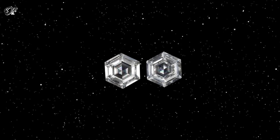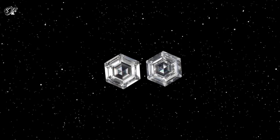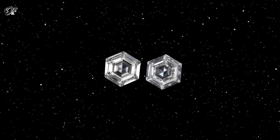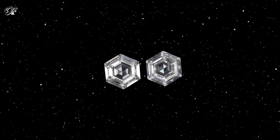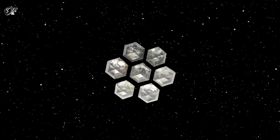Hexagonal diamonds, like regular diamonds, are made of carbon, but their atoms are arranged in a hexagonal structure rather than a cubic one. Also known as Lonsdaleite, hexagonal diamonds were first reported in meteorites in the US and India in the 1960s.